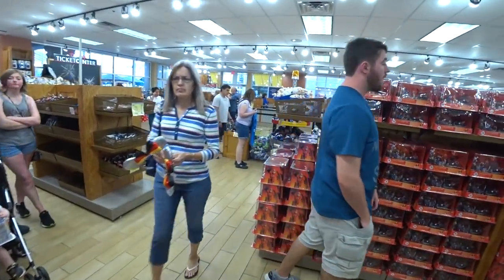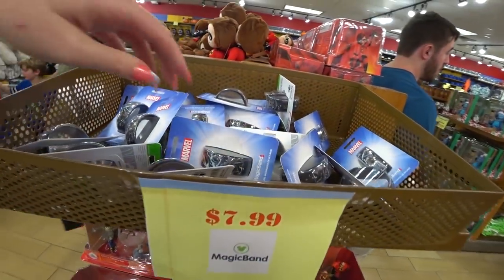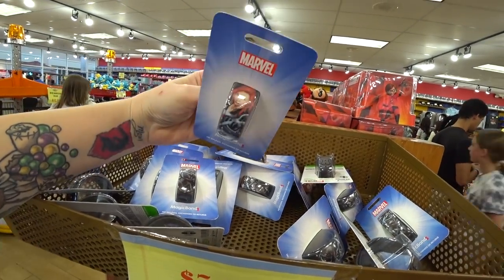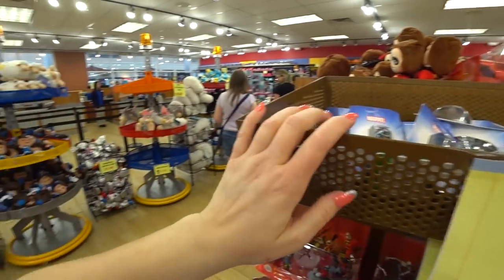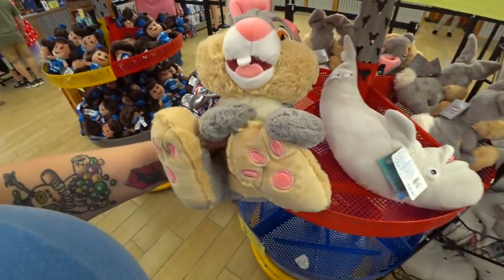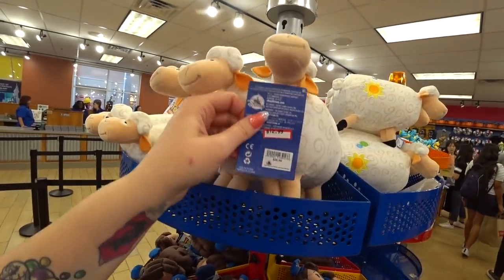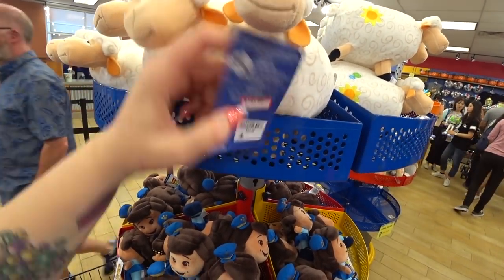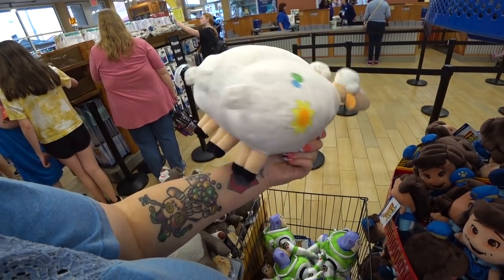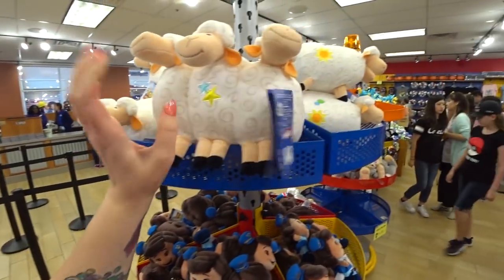I'm going to walk you guys around the store when I'm done because I want you to see how it's laid out — it is very different since I last filmed. We've seen Black Widow for $7.99, Marvel. Oh, I see a new plush — it's Thumper! He's only $9.99 instead of $19.99, so cute. This is really cute — I actually love these. It's the sheep from Toy Story and it's a really adorable plush. It was $26.99 and now it's $12.99. These probably won't last too long.